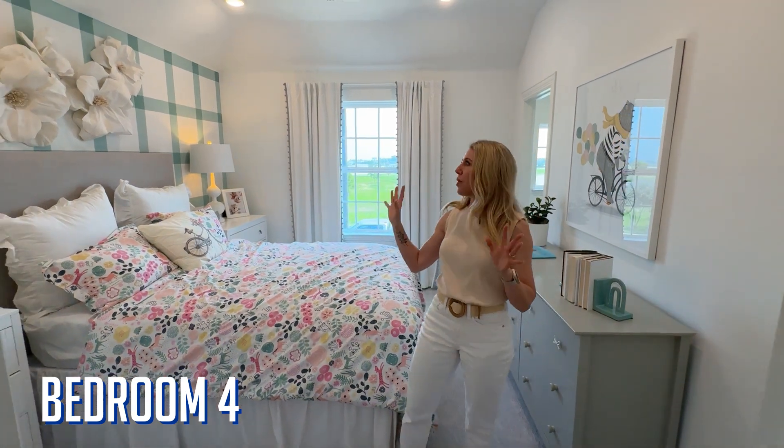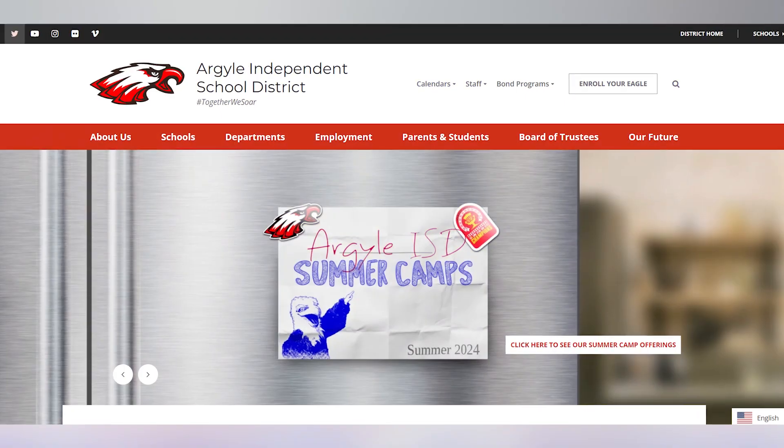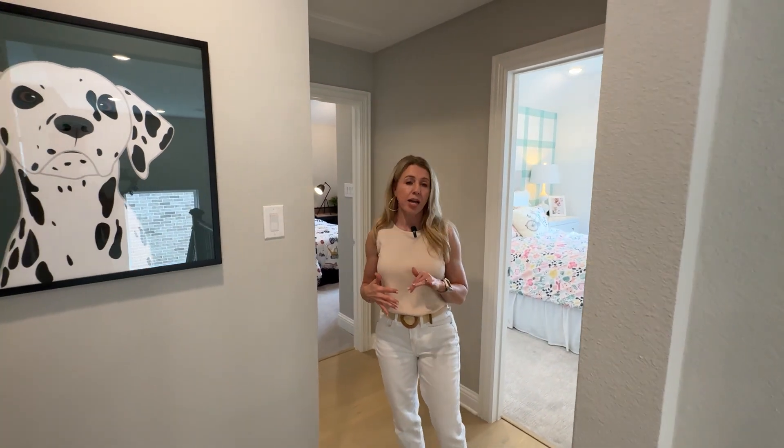This bedroom is cute — I just had to point that out. This is one of the two bedrooms that are upstairs. Argyle ISD is where this home would be. The community of Harvest itself does have two different ISDs, so you want to make sure which one your student or child would go to. Argyle ISD is a very highly rated school district here in the North Texas area.